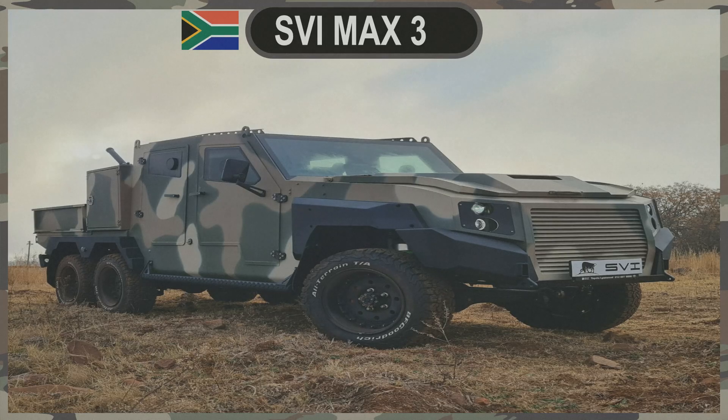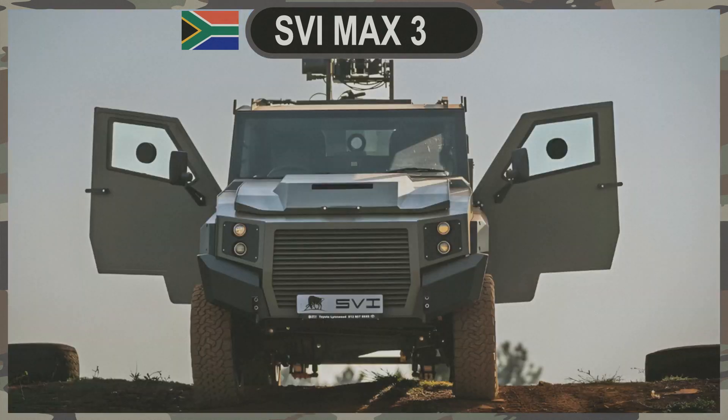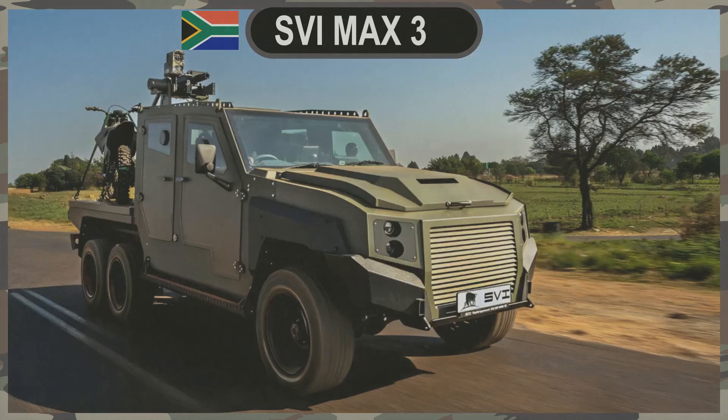SVI MAX 3 6-Wheeler: Redefining Armored Mobility. In the world of military and security operations, versatility, durability, and innovation are essential attributes of any successful vehicle. SVI Engineering, based in South Africa, understands these needs well and has unveiled a game-changing addition to their growing lineup of armor-protected vehicles — the SVI MAX 3 6-Wheeler. This impressive armored vehicle was showcased for the first time at AAD 2022, poised to redefine mobility and protection in military and security applications.